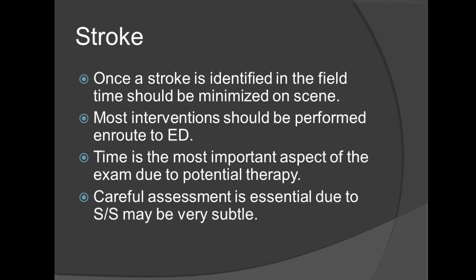Once the stroke is identified in the field, time should be minimized on scene — this would be your typical load and go. Essentially, you can think of it as a life-saving intervention by managing your time. A dispatcher will provide information that cues you in to what's going on with the patient. When you arrive on scene, do a quick assessment, and once you believe this could be a CVA or TIA, get rapid transport going immediately. Most interventions should be performed en route to the emergency room. For BLS providers, that is typically oxygen therapy, respiratory support via rescue breathing, or CPR if needed. Time is the most important aspect due to the potential therapy available.